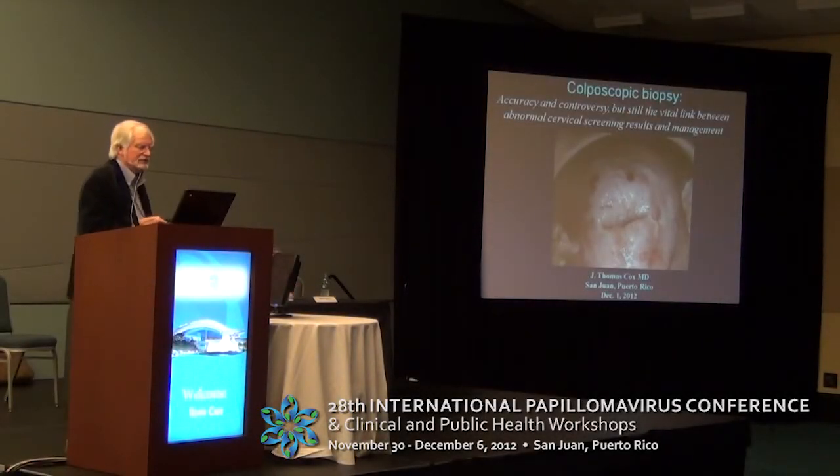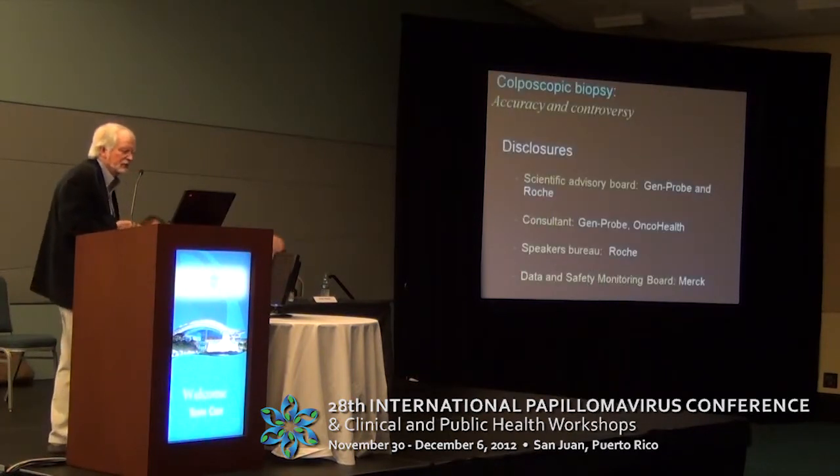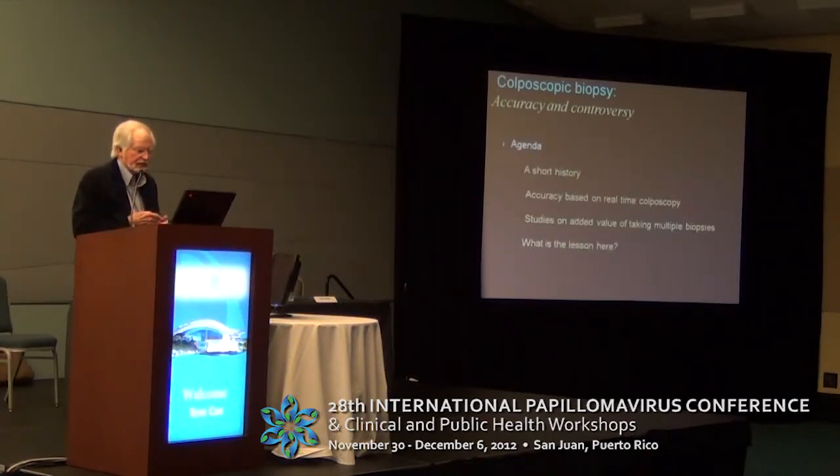So anyway, we're going to talk about colposcopic biopsy, how accurate it is. None of these disclosures really involve anything that I'm talking about today, but they're there for you to see — some advisory boards, one speaker's bureau, and the Data and Safety Monitoring Board for the Merck vaccine.